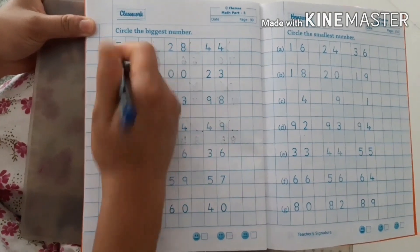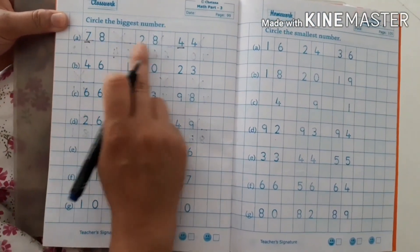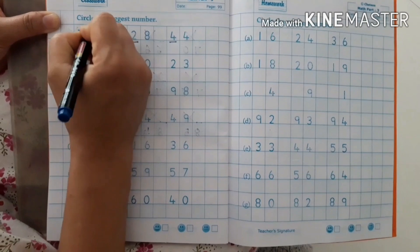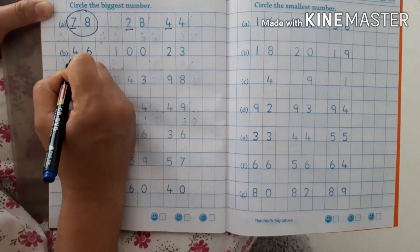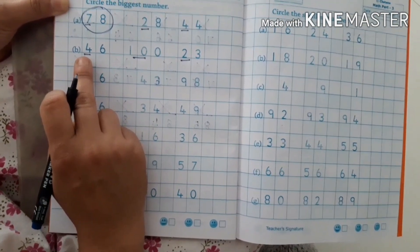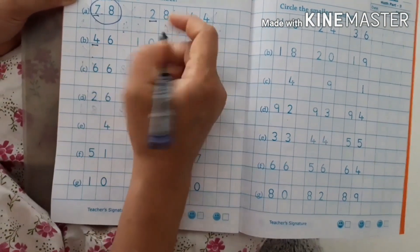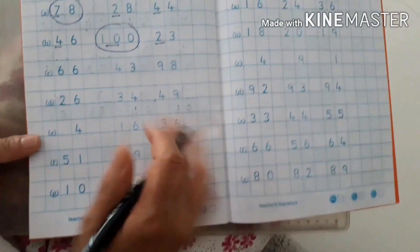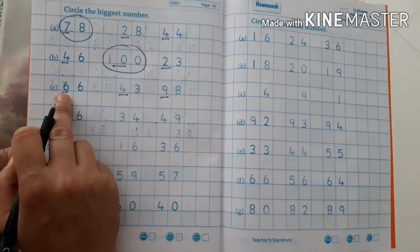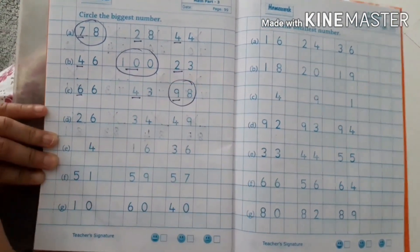Circle the biggest number. Numbers with tens digits 7, 2, 4 — all the tens digits are different. Counting up: 0, 1, 2, 3, 4, 5, 6, 7 — so 78 is the biggest number. One more: tens digits 4, 10, 2 — counting up to 10 — so 100 is the biggest number. Again, tens digits 6, 4, 9 — counting to 9 — so 98 is the biggest number.